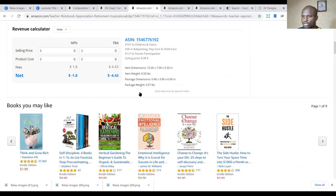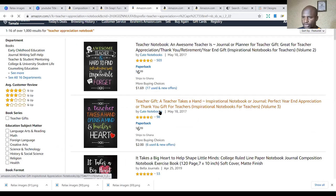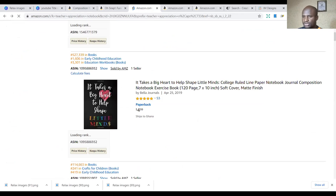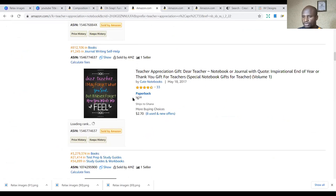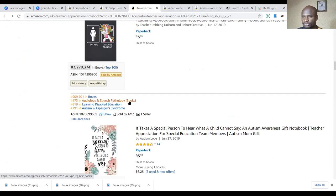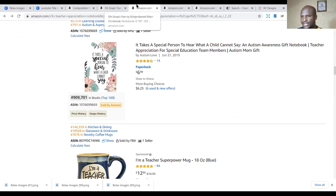The sales on teacher appreciation notebooks are not bad. You can do a lot of them — publish different designs with the same interior, just changing the cover pages. You can reach out to more people this way and produce a large number of books.